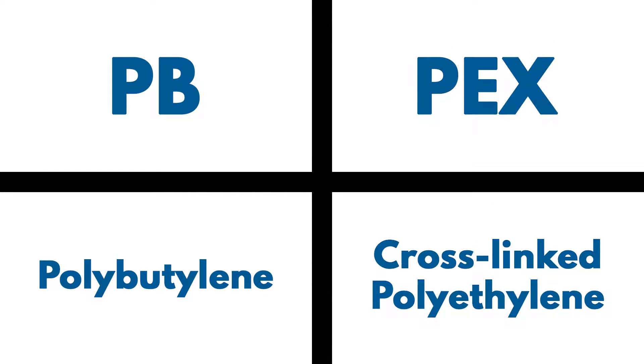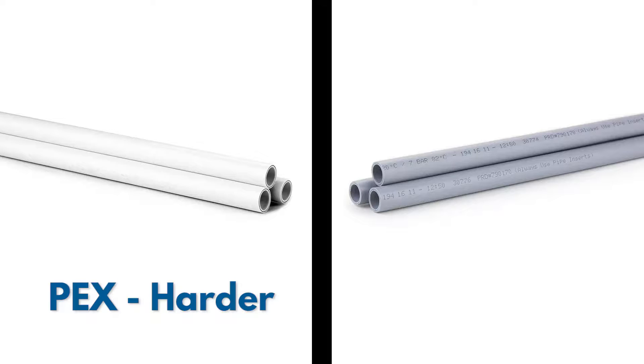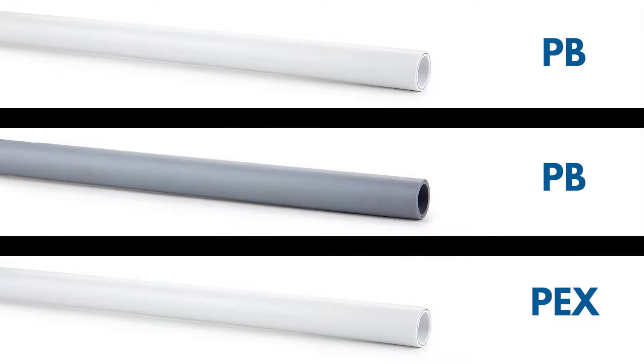The base material for PB is polybutylene, whereas PEX is cross-linked polyethylene. PEX is marginally harder than PB but less flexible. Our PB pipe comes in both white and grey, whereas our PEX is white only.